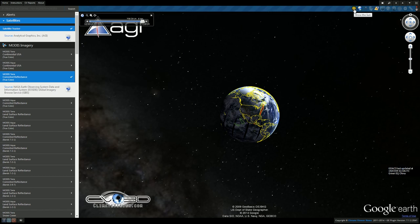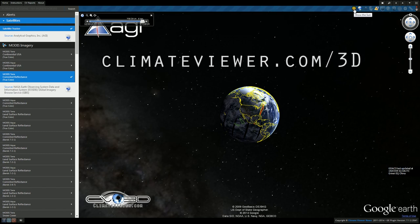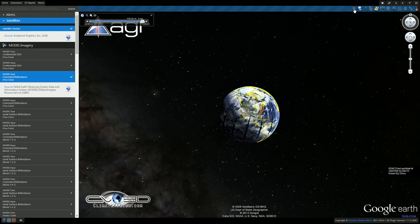Good morning, beautiful people of the internet. My name is Jim Lee from Climate Viewer News. Today is July 9th, 2014, and this is your Climate Viewer 3D daily report. Let's talk a little bit about space junk and satellites.